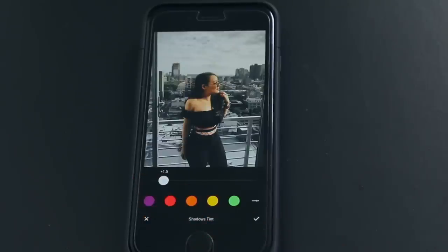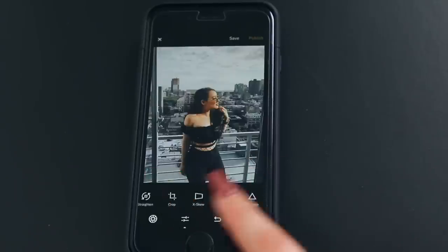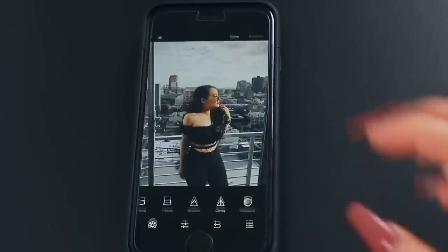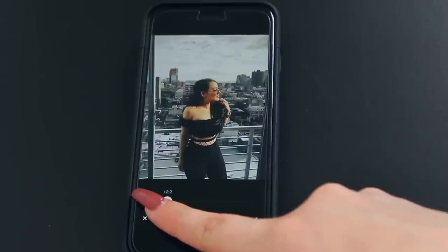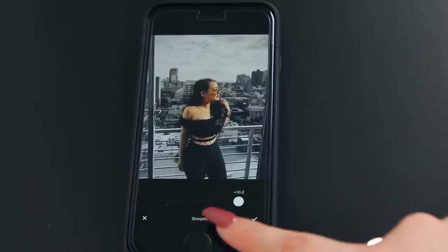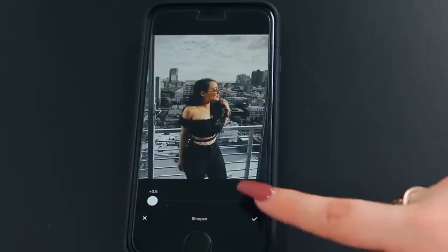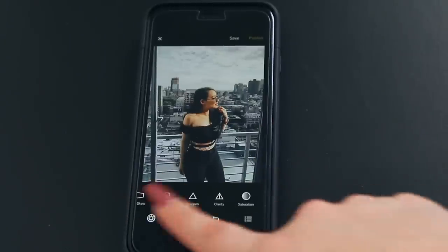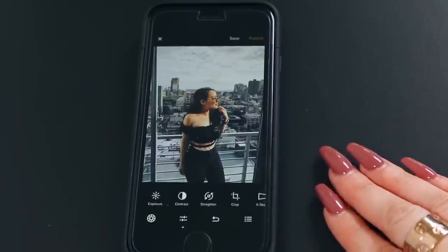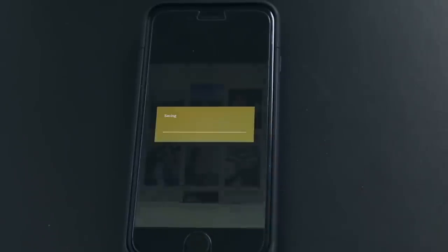I go over to the shadows tint and make my shadows more blue because my hair has blue tones — I usually only bring it about one or two max. Another tool I love on here is clarity and sharpen — they make your picture so sharp. I bring clarity up to about 2, and sharpen to about 0.6, because it saves a little sharper than it looks on screen. And that's it — I feel really good with this picture.